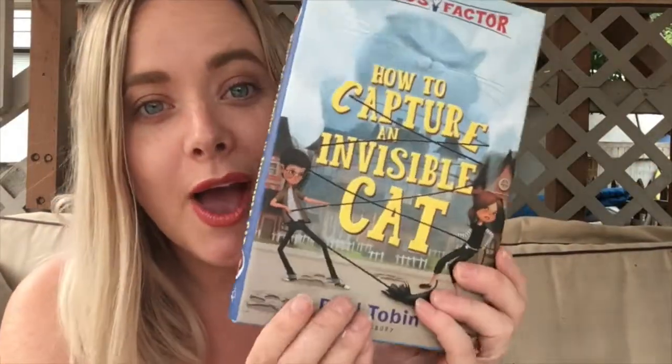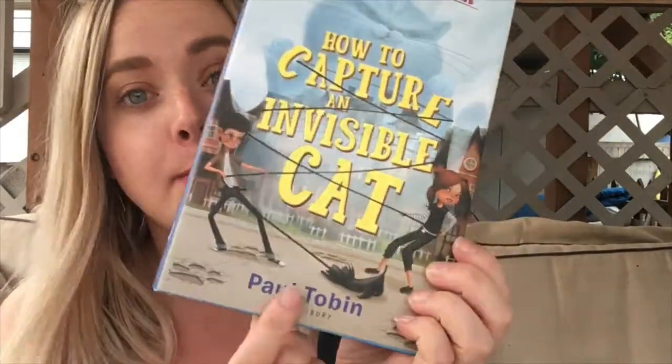My name is Kristen, I'm from VI Book Crate, and this is the parent video for 'How to Capture an Invisible Cat' by Paul Tobin.